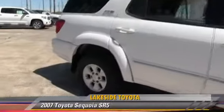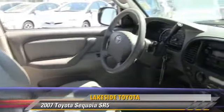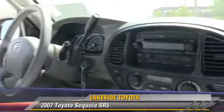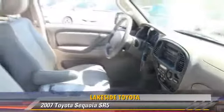The 2007 Toyota Sequoia SR5, powered by a 4.7 liter V8 engine with a 5-speed automatic transmission. This vehicle gets up to 18 miles per gallon.